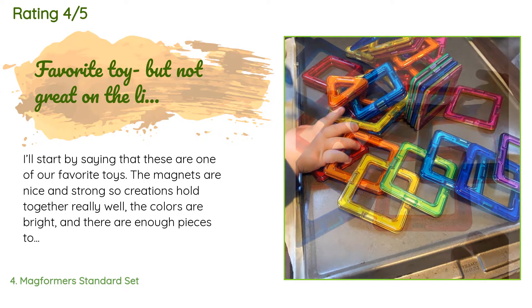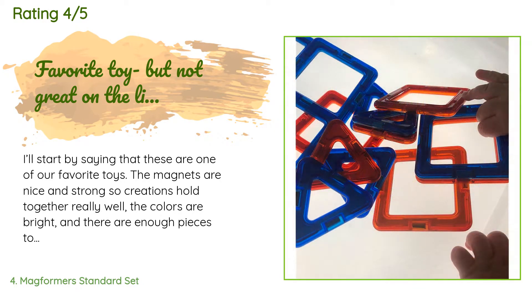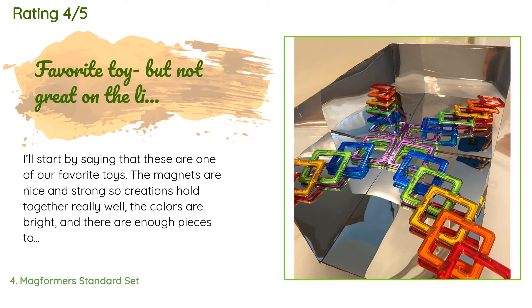A customer said: I'll start by saying that these are one of our favorite toys. The magnets are nice and strong, so creations hold together really well. The colors are bright and there are enough pieces to build some cool things. My babies love them because they're easy to hold on to. They seem really sturdy and well made. The only thing that was really disappointing is that I bought this set for use on our light table, but the pieces look really blah — they are transparent but don't show up well.